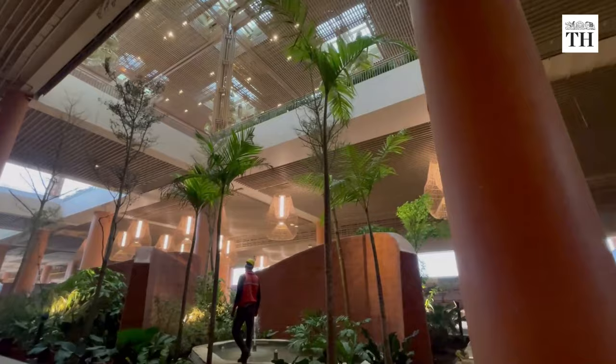Called the terminal in a garden, T2 is a tribute to the garden city of Bengaluru.